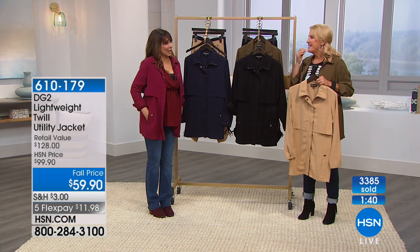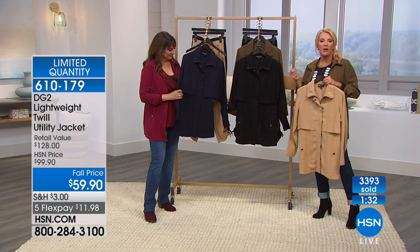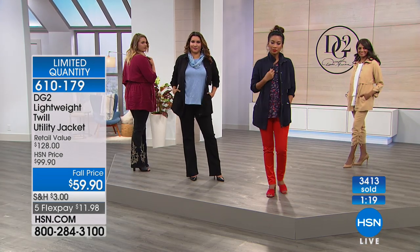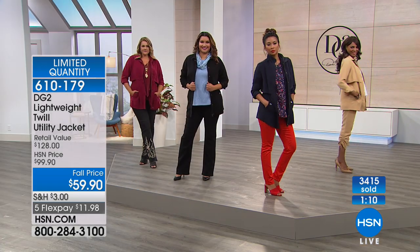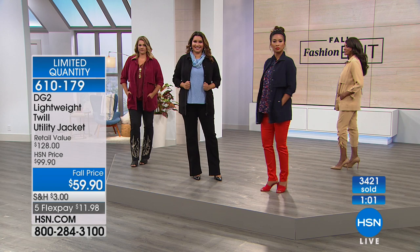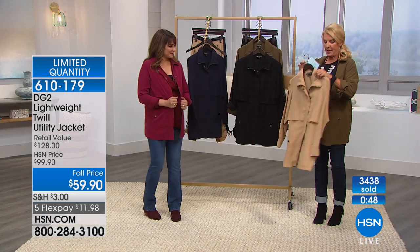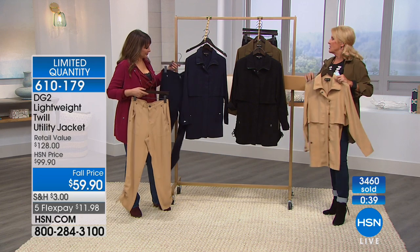Do you have an event coming up? In my hometown we have our county fair — it's one of the most famous for harness racing in the world, like the Kentucky Derby of harness racing. When you're sitting in the box seats at the race, you better look good. The olive is sold out. We have navy, plum, khaki, and black remaining. We expect these to sell out — we don't have a lot of these ruched little pants.